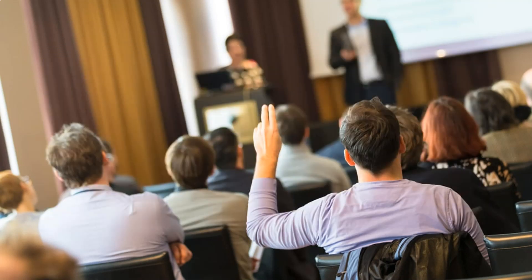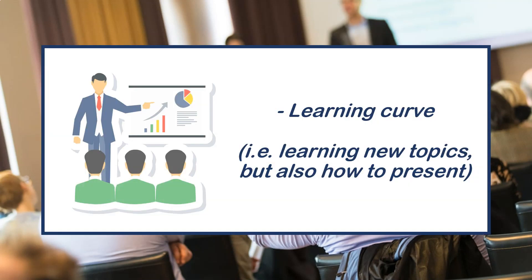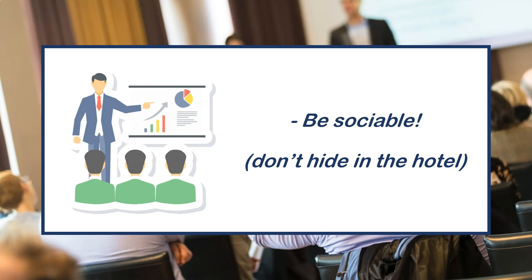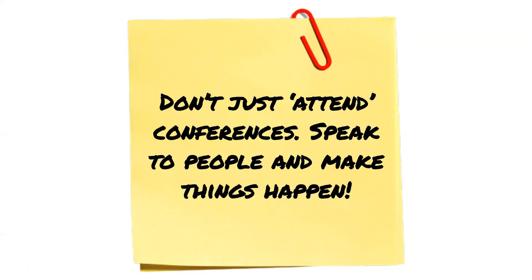Conferences are great for several reasons. You'll learn how to put together a PowerPoint, present, and answer questions under pressure — all good practice for the viva. They're also a chance to network: ask questions after presentations, have a coffee with speakers, and be sociable. Don't just hover in the background — make sure you speak to people and try to make things happen.